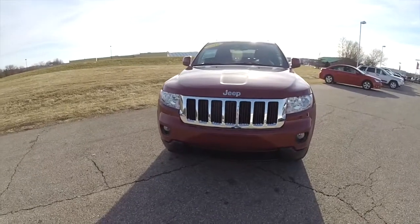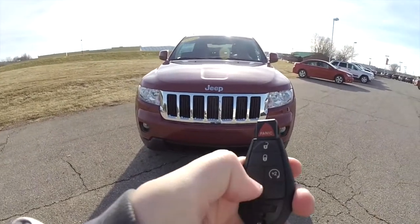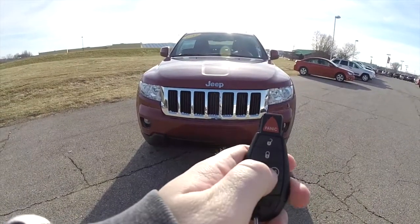This Grand Cherokee is equipped with a remote start. To activate the remote start, just double press the button on the key fob.